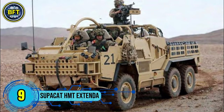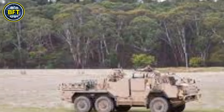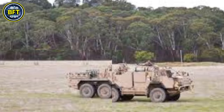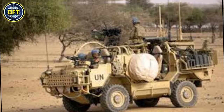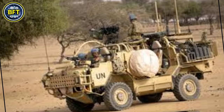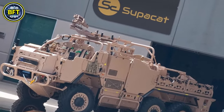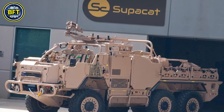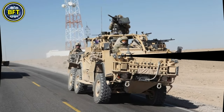Number 9: the Supacat HMT Extenda. The Supacat is a high-mobility tactical vehicle originally developed in the United Kingdom, known for its modularity and adaptability. The Extenda variant is notable for its ability to switch between a 4x4 and 6x6 configuration by adding or removing a third axle, allowing it to adapt to different terrain and operational needs.